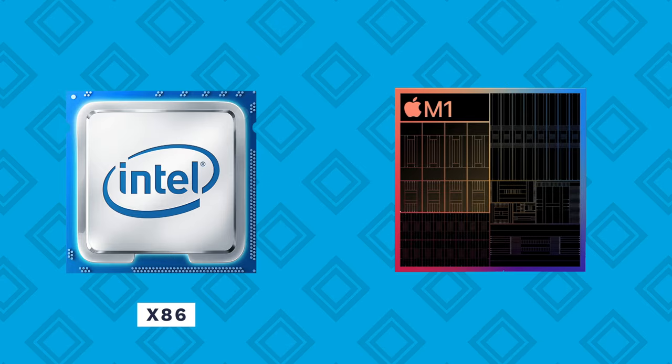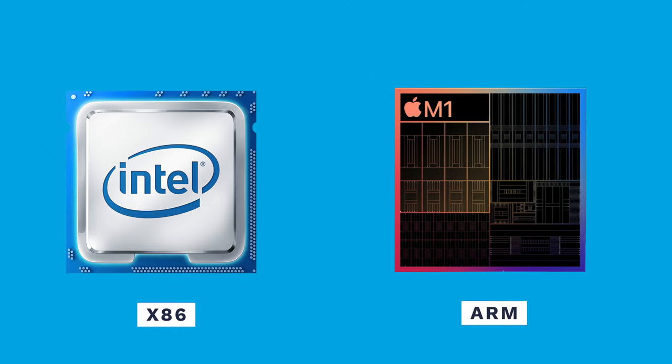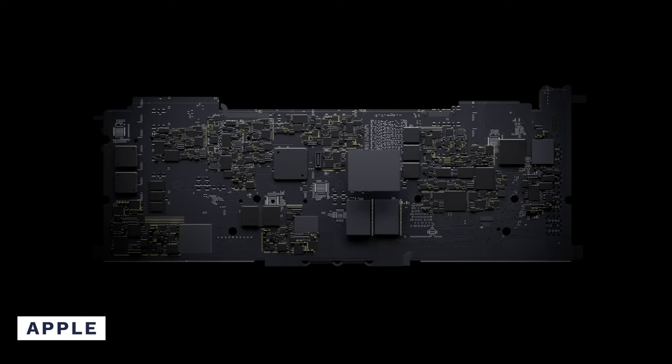Talking about the new Apple M1 chips, they basically follow a unified architecture. Intel chips use an x86 architecture, whereas the M1 uses an ARM architecture. As opposed to the traditional Intel processors, the Apple M1 is a System on a Chip, or SoC.